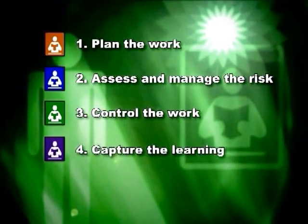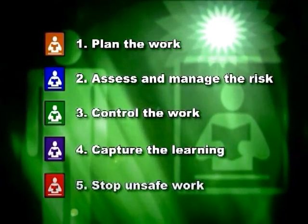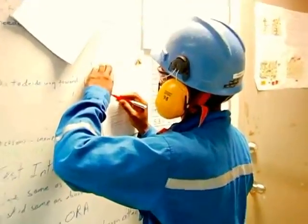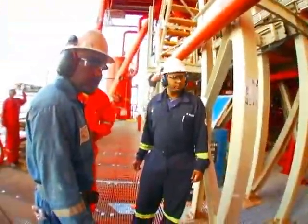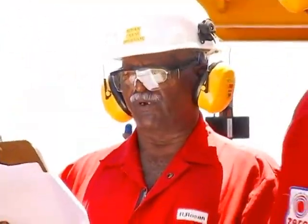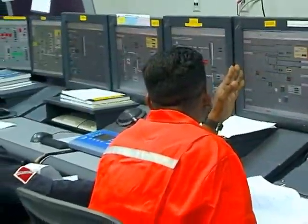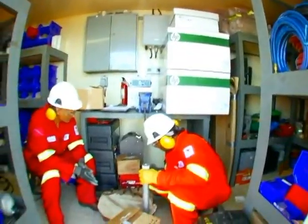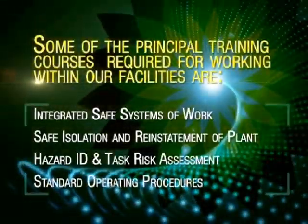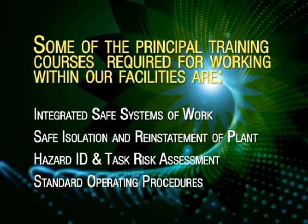The Control of Work Standard, comprising 12 elements, is a formal approach to managing work risk and must be adopted by everyone. These 12 elements are grouped into 5 areas of work: 1. Plan the work. 2. Assess and manage the risk. 3. Control the work. 4. Capture the learning. 5. Stop all unsafe work.